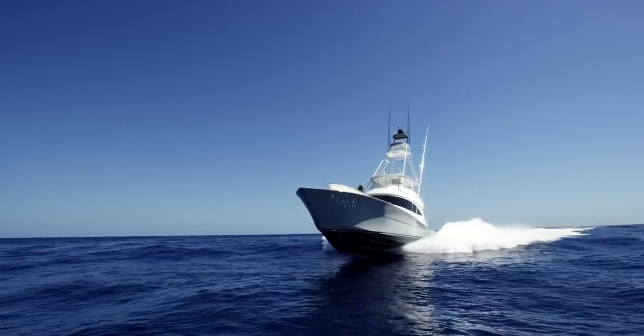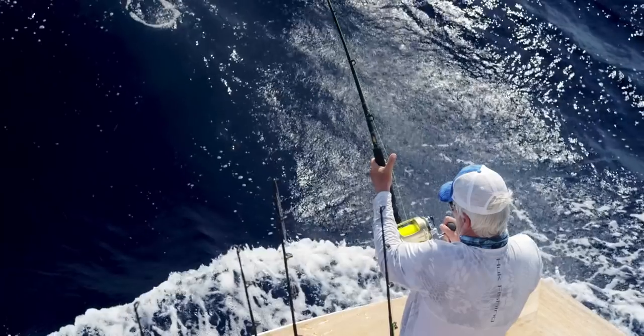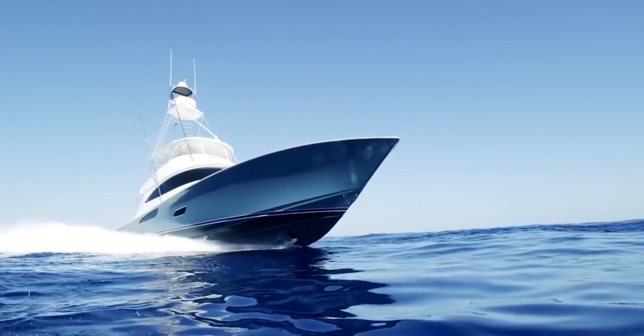I think that's what makes Viking so unique — a bunch of guys that that's what they live for. We're going to continue to push the envelope to make these boats ride better and run faster, get you to the fishing grounds even quicker.